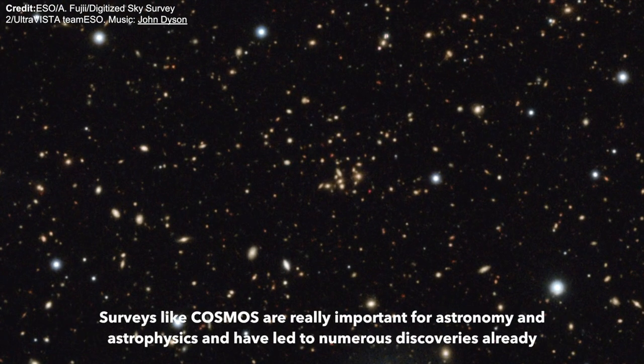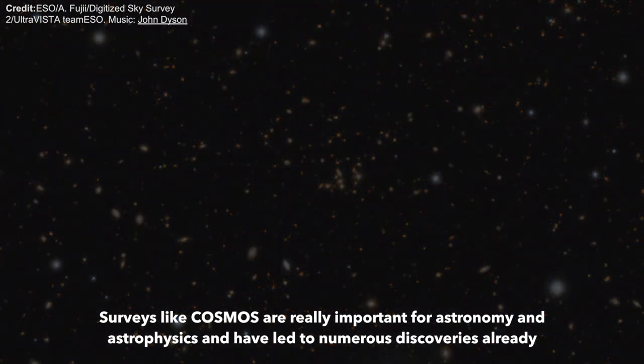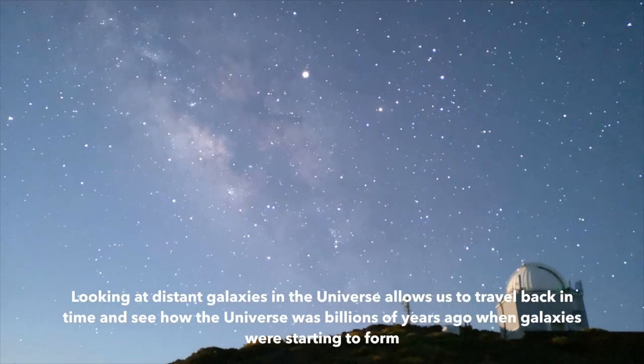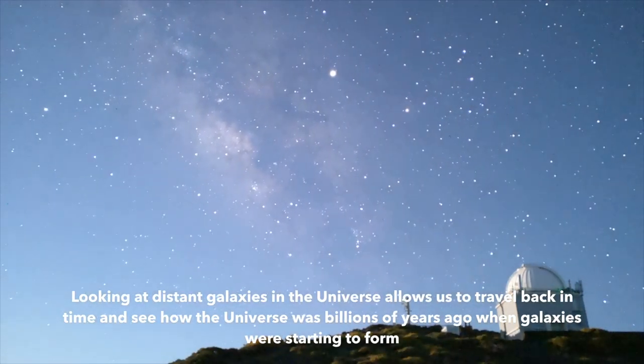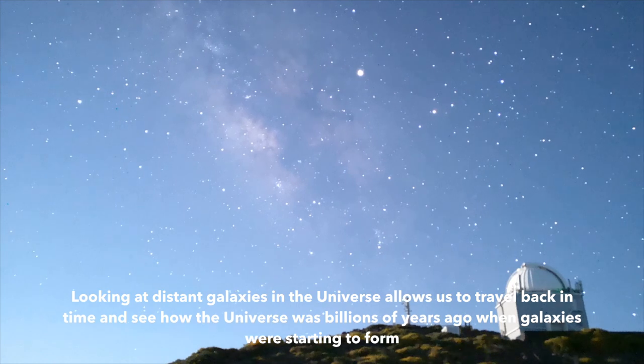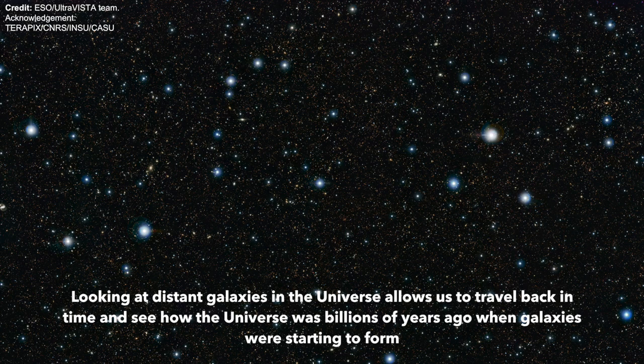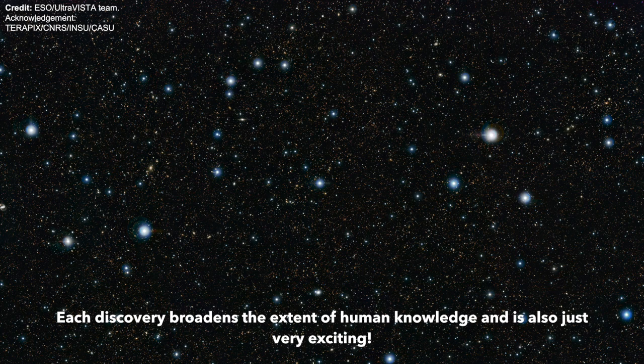Surveys like COSMOS are really important for astronomy and astrophysics and have led to numerous discoveries already. Looking at distant galaxies in the universe allows us to travel back in time and see how the universe was billions of years ago, when galaxies were starting to form. Each discovery broadens the extent of human knowledge, and is also just very exciting.